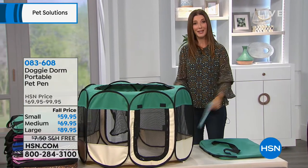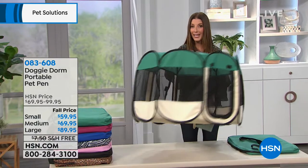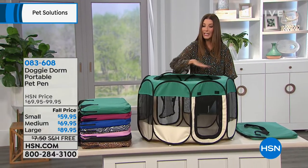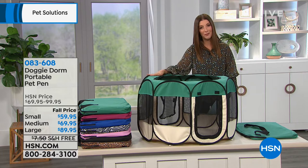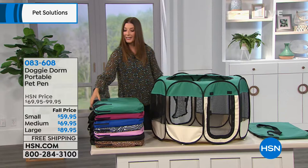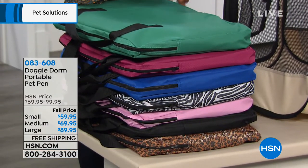We have the perfect solution for you. It is called the Doggy Dorm. It is a portable, lightweight, easy to see through, and completely enclosed compartment for your favorite pet. Not only does it fold completely flat, it comes with a storage bag in your choice of size and also your choice of color.